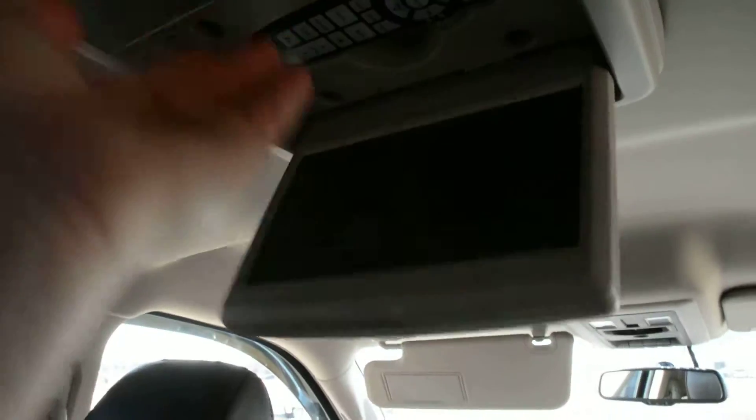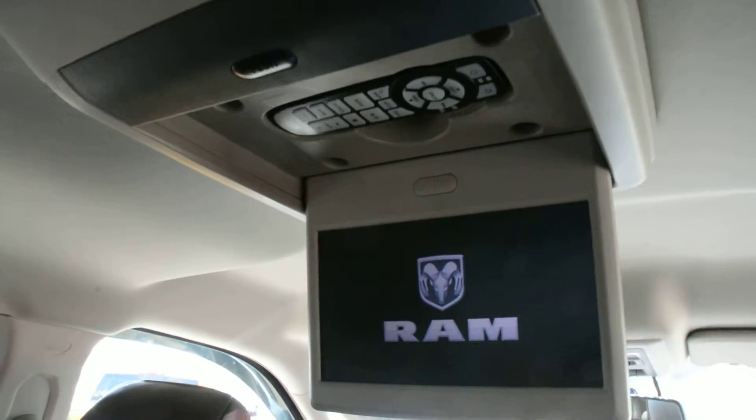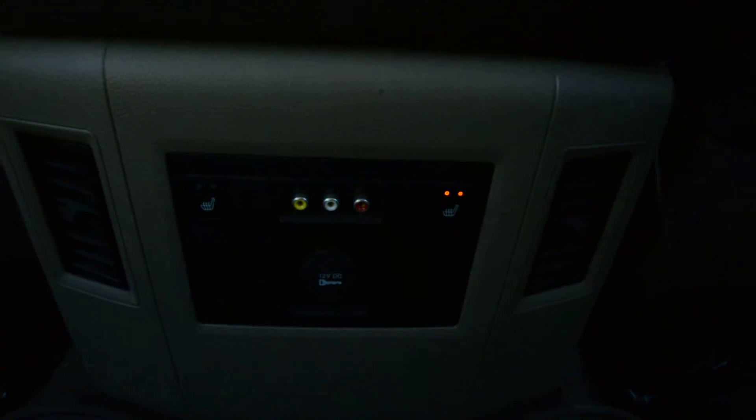Now just to show you some of the features in the back — you can see you do have your rear DVD player, a great feature to help keep your passengers entertained when on the go. In the back you also have your heated rear seats, so a great comfort feature back there.